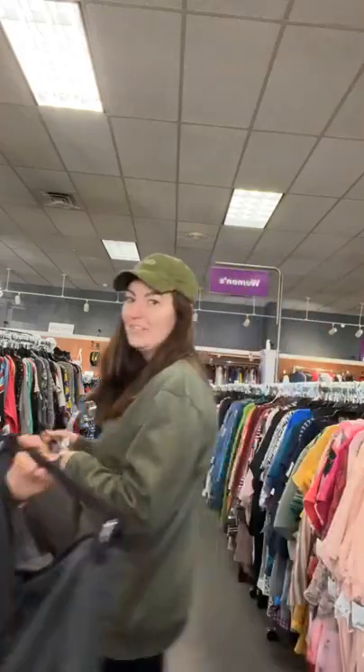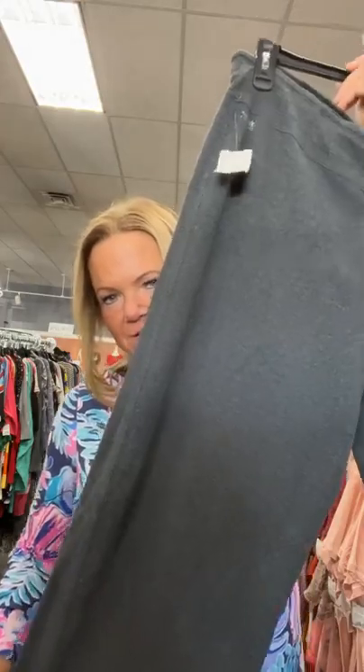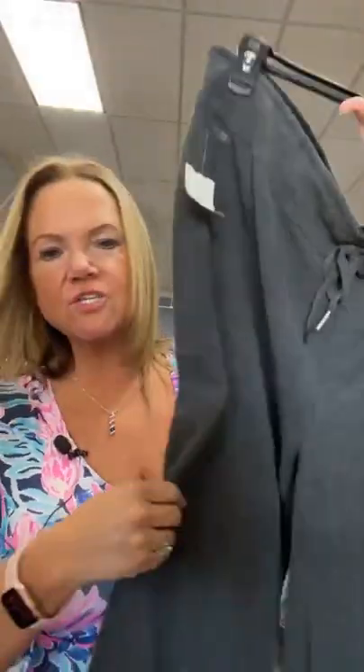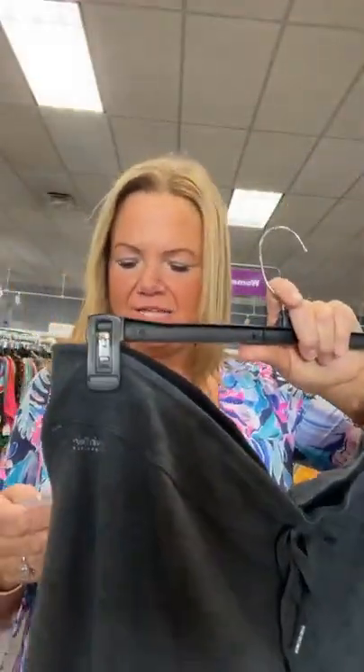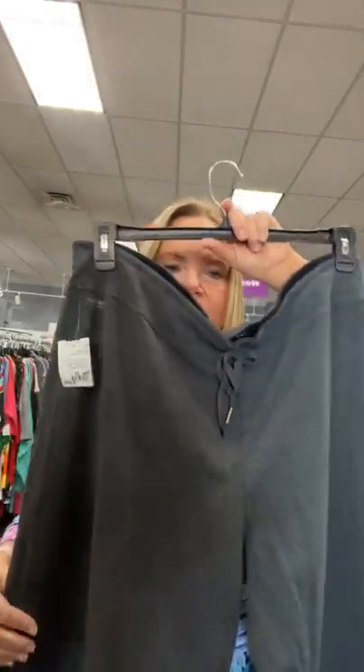We do go up to like 5X in men's — I think we have up to size 56 in men's pants. We carry a large array of sizes in men's and kids as well. These are Calvin Klein 3X active wear pants, only $15.95 — very comfortable. You can work out in them or go to the grocery store and look trendy in your Calvin Kleins. Number 23 — sold space 23.